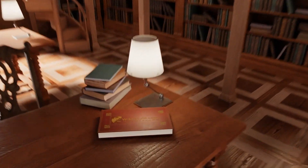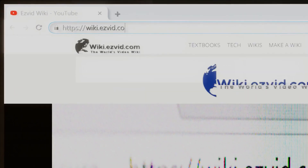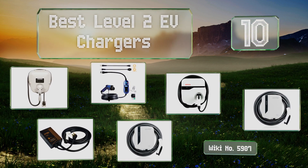EasyVid presents the 10 best level 2 EV chargers. Let's get started with the list.